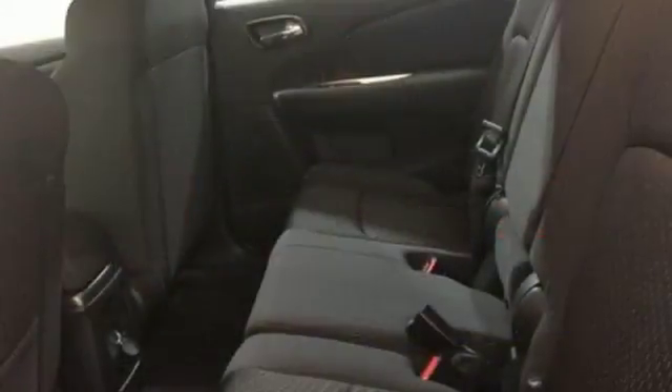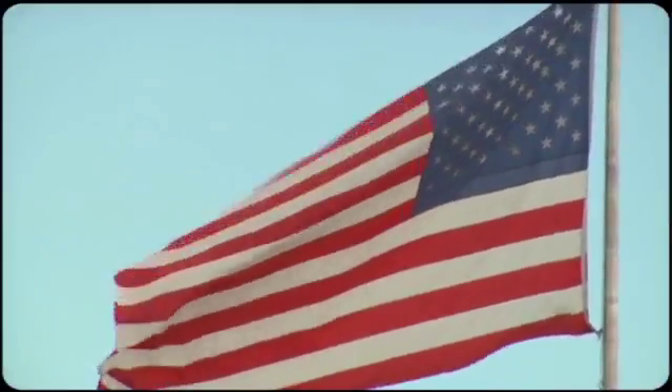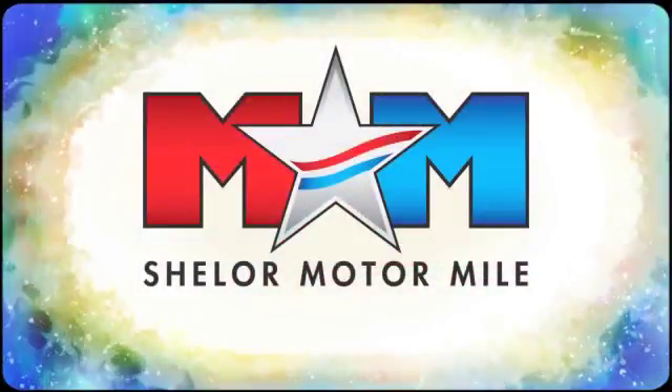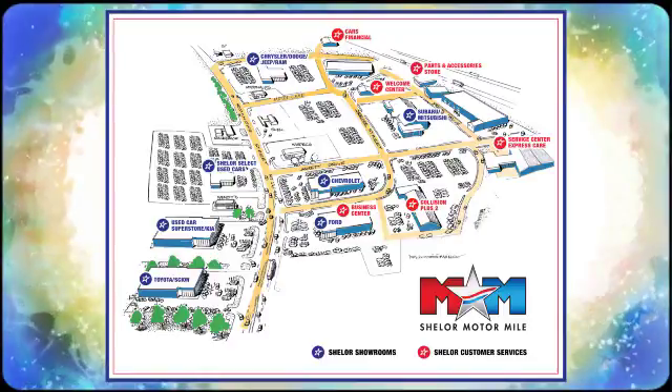Stretch your imagination with this limitless crossover. See it for yourself today. Come visit us on the Motor Mile, where you're always a name and never a number. Call, click or stop in. We're conveniently located at 200 Motor Lane in Christiansburg, Virginia.